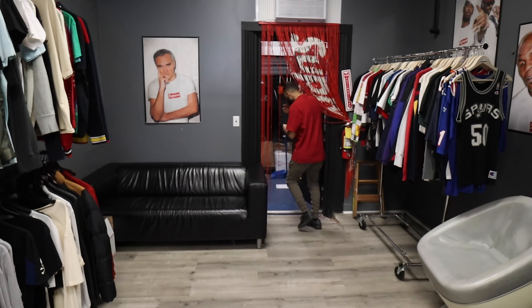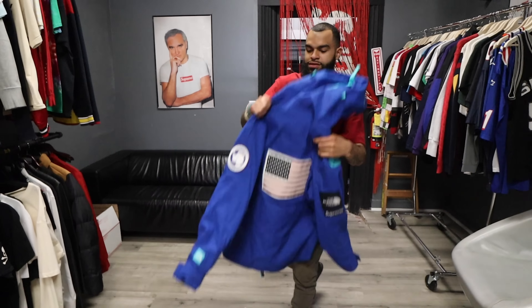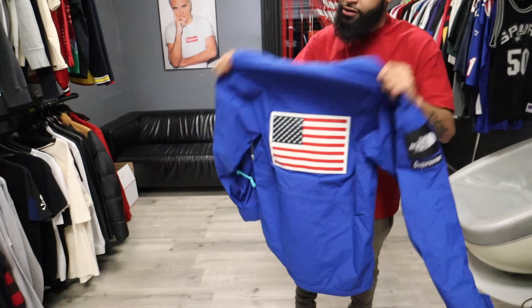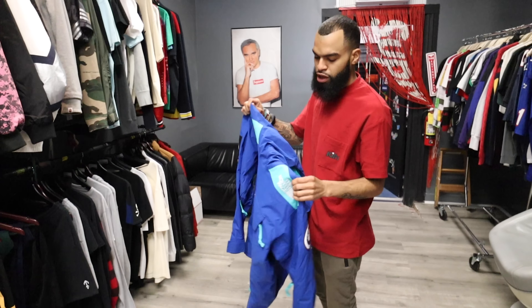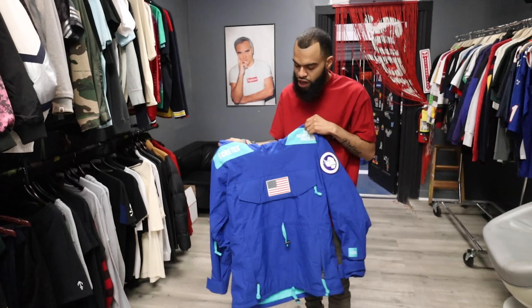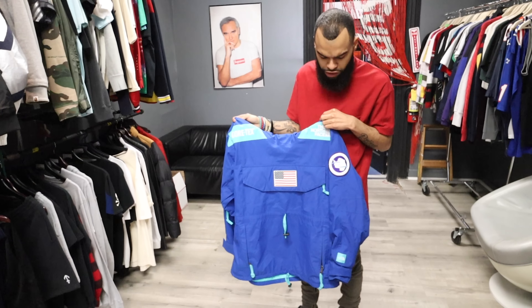Another piece I want to show you guys is the Supreme Stone Island hoodie. This color — you have to really see it in hand. It's like a murky, dirty yellow-gold look to it, it's crazy. I've never seen anything like this before. You get the Stone Island patch on the arm. $525, size medium — this thing is clean, definitely clean. I like this one a lot.